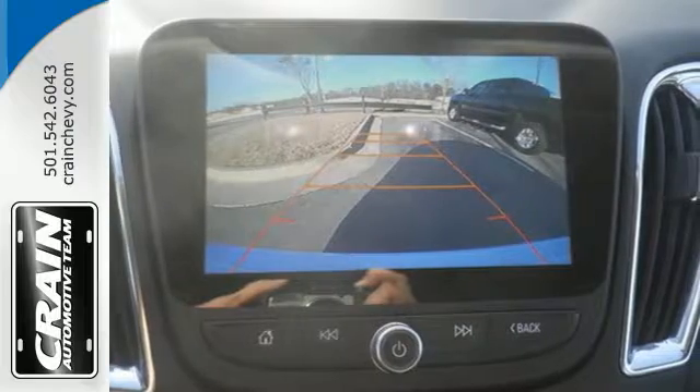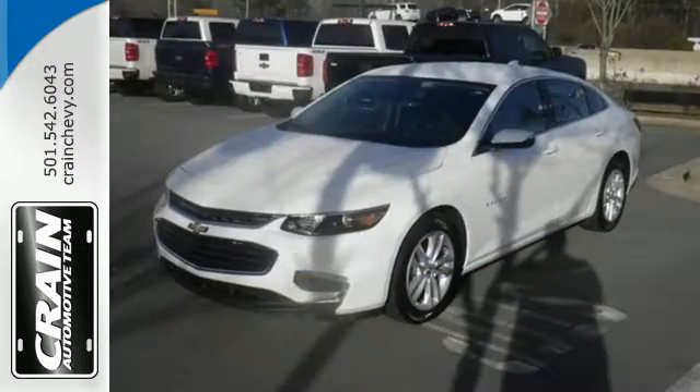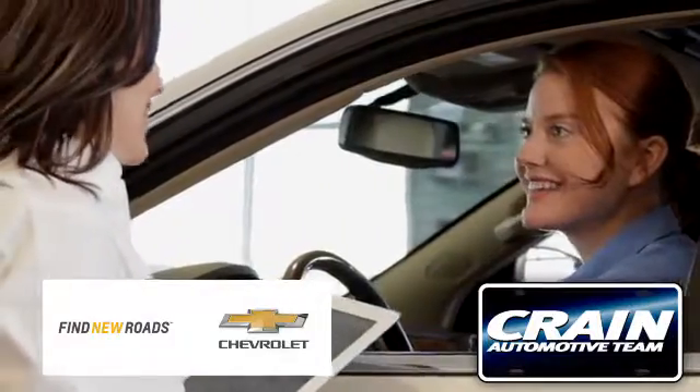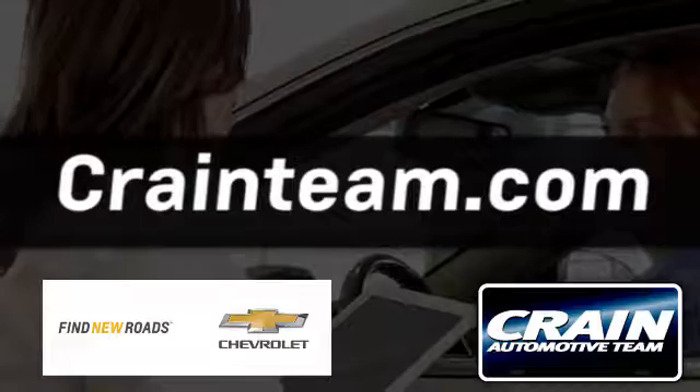The thoughtfully designed Malibu will fit every need, from morning rush hour to date night downtown. Check it out today. Visit us anytime at craneteam.com.